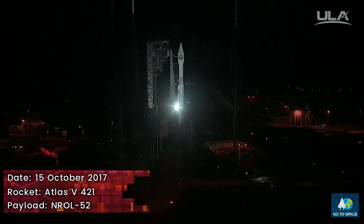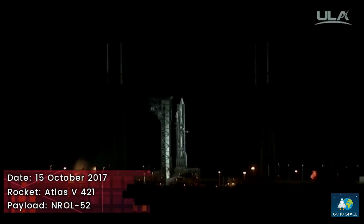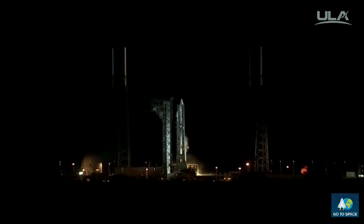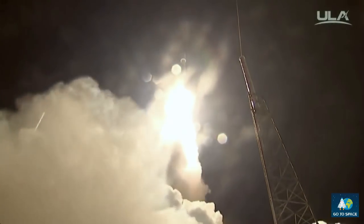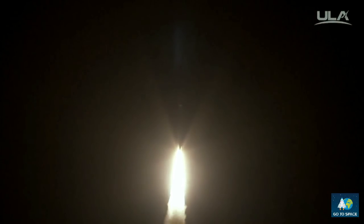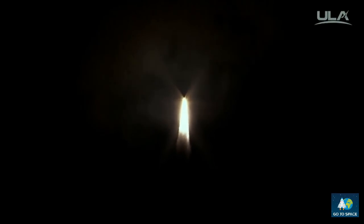Minus 10, 9, 8, 7, 6, 5, 4, 3, 2, have ignition, and liftoff of the United Launch Alliance Atlas V rocket carrying the NRL-52 mission from the National Reconnaissance Office. Pitch program is complete. Booster chamber pressure is nominal as expected.